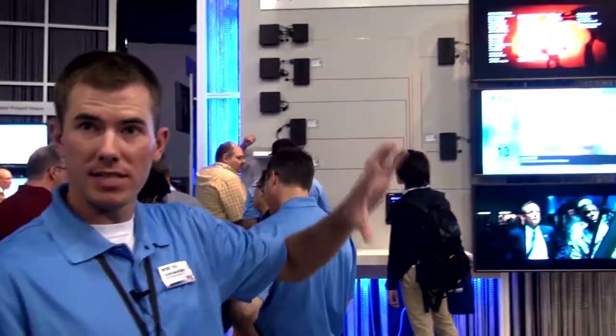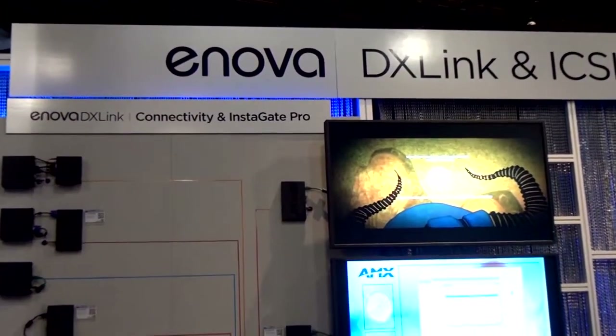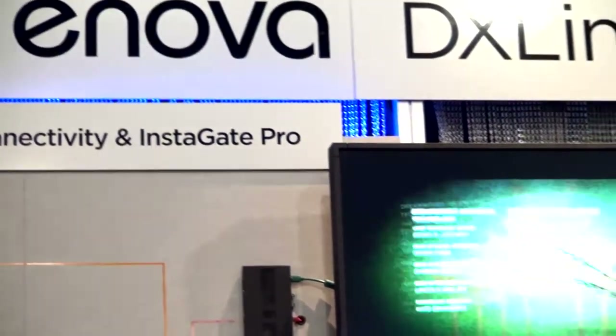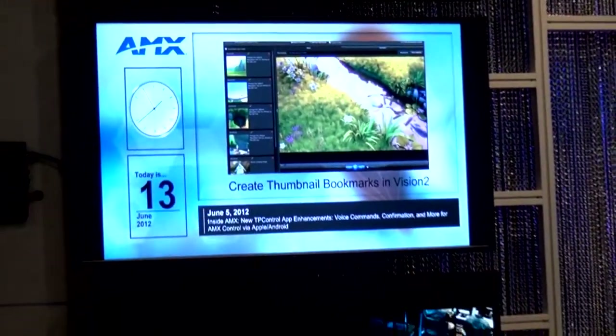In this part of the booth, we're talking about a couple of different technologies. First of all, we're talking about our Instigate Pro technology. That really takes care of all the worries we've had in the past with HDMI and HDCP protected content. One of the things it does is take away all of our worries about HDCP keys, so no matter how many keys our devices have, it's going to just work.